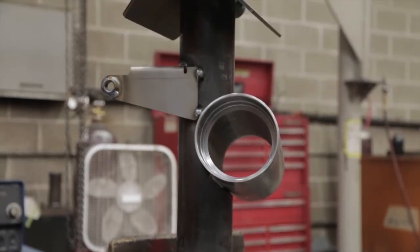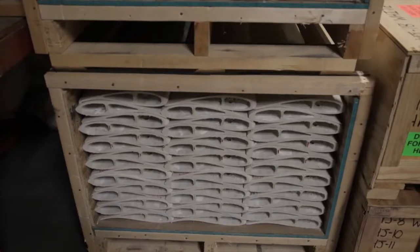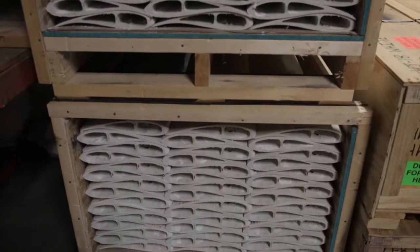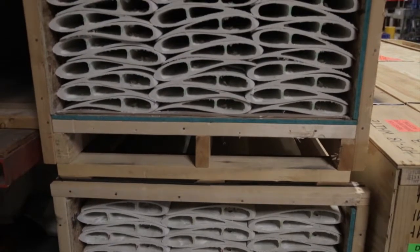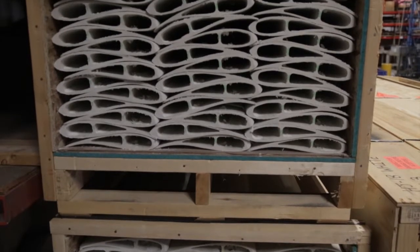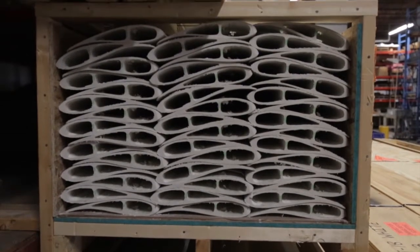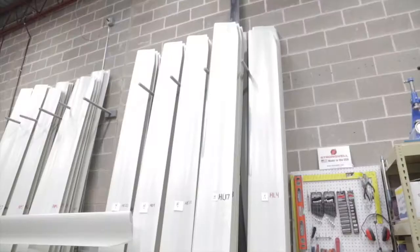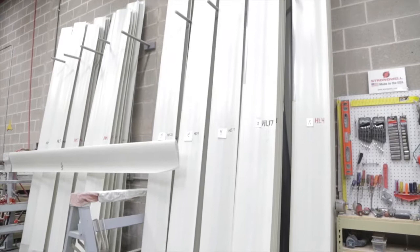We got a little funding from the Department of Energy and spent the last little over three years developing a new product. The new product is a 15 kilowatt turbine, which is 40% more efficient, 50% lower in energy costs — therefore half the payback period — and about 60% quieter.